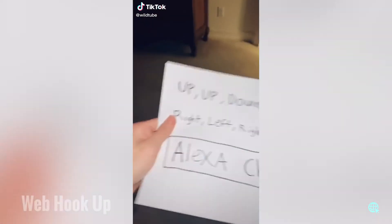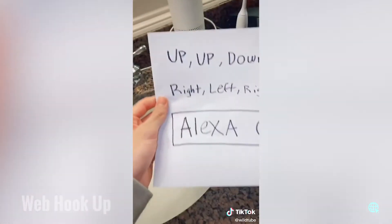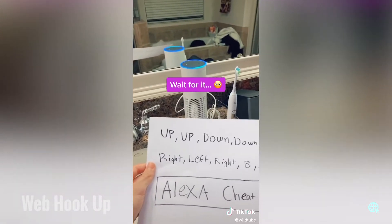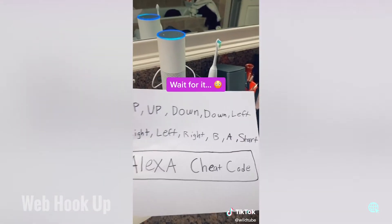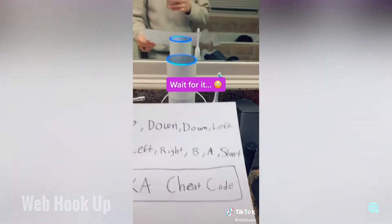If you have an Alexa speaker, you need to try out this new cheat code. In order to activate it, read this Alexa cheat code. What you have to say is: 'Alexa, up, up, down, down, left, right, left, right, B, A, start.'